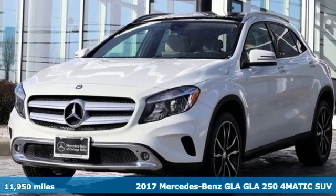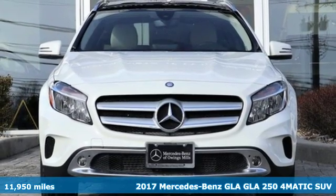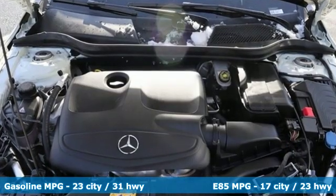Here's a 2017 Mercedes-Benz GLA. The GLA is everything you need in a compact SUV, like flexibility, fuel efficiency, and fun — and everything you want in a Mercedes-Benz.